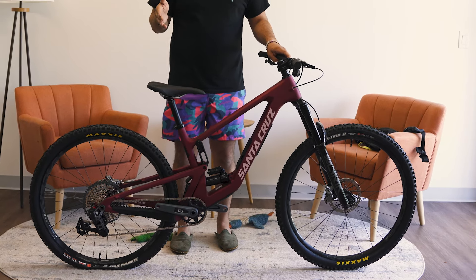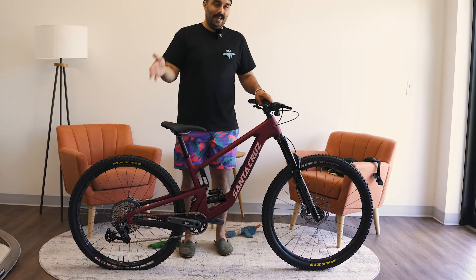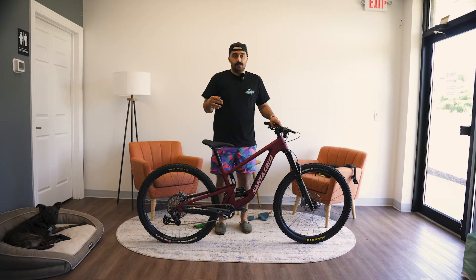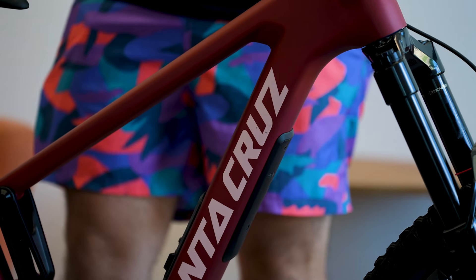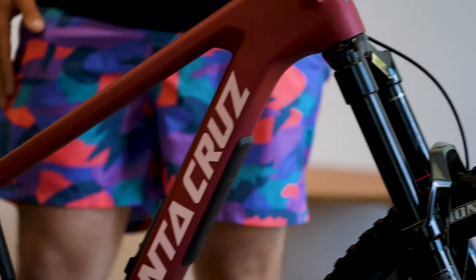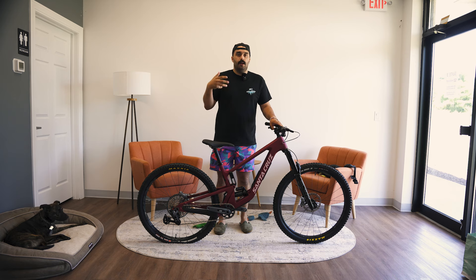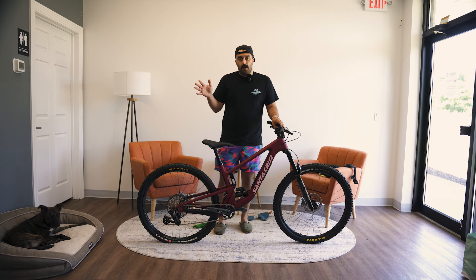The Hightower has been in the lineup from Santa Cruz for a very long time. It is a well-known bike, some would say a household name when it comes to buying a mountain bike. The reason it is so good is because of the amount of travel it has — 145mm travel in the rear, and you can run a 150 or 160 up front. It is still reasonably lightweight, agile, and supple. Santa Cruz has one of the best suspension platforms in the entire world, and that's been known for a very long time with their VPP system. Definitely something I'd recommend to somebody looking for a bike that can do everything.